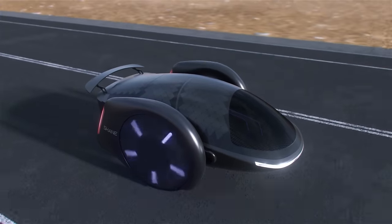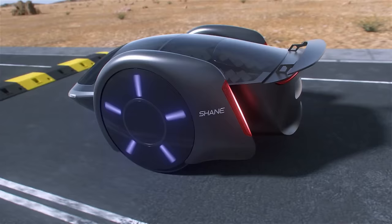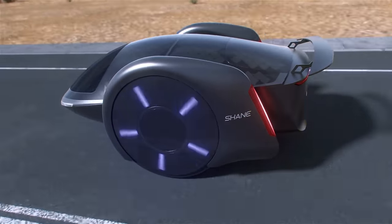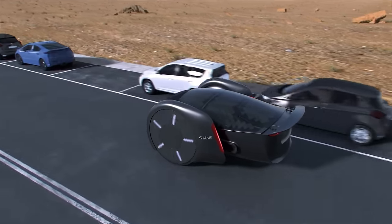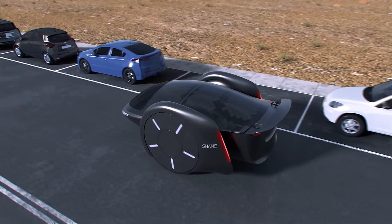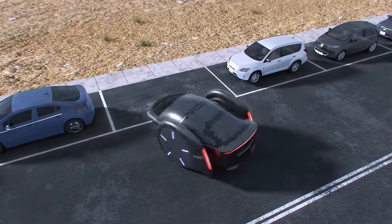With advanced safety features and integrated connectivity options, Shane represents the future of personal transportation, providing a seamless and futuristic driving experience tailored to modern urban lifestyles — setting a new standard for urban mobility.